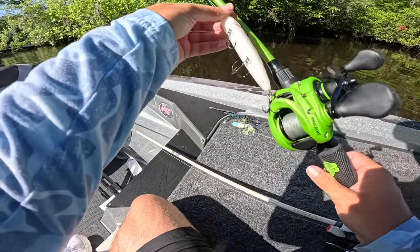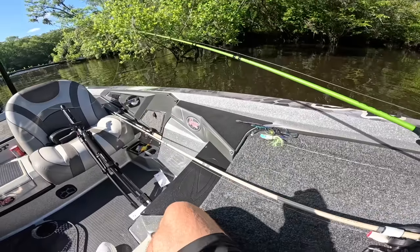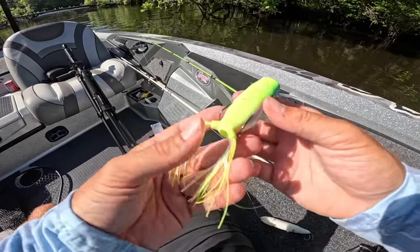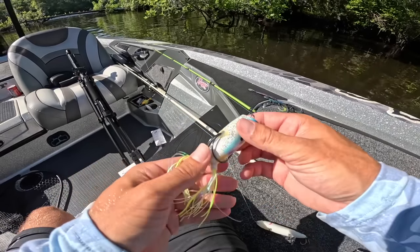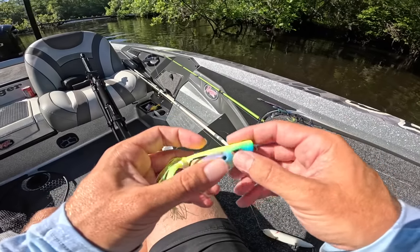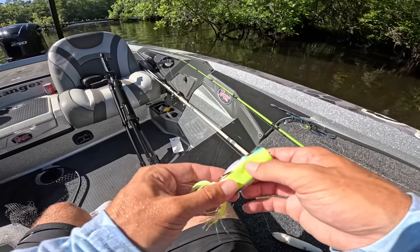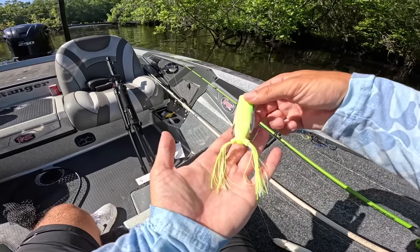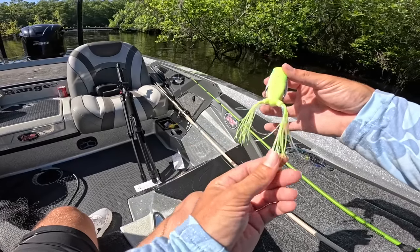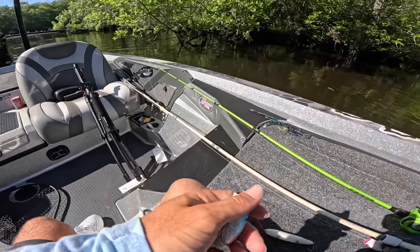We said we're going to cut this one off this rod and tie on this crazy looking frog. I want to show you guys a close-up look — the colors on this thing are just insane. It's got a white sparkle on the bottom, red mouth, blue, purple, orange, and chartreuse on top. And if you look at the skirt, there's all this silicone like on a normal frog, but it's got like some weird glamour to it.